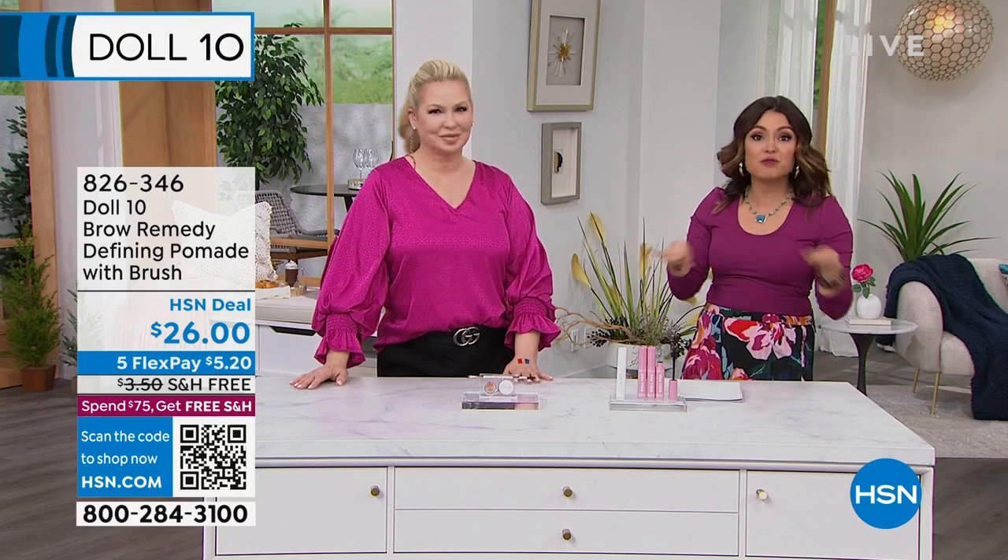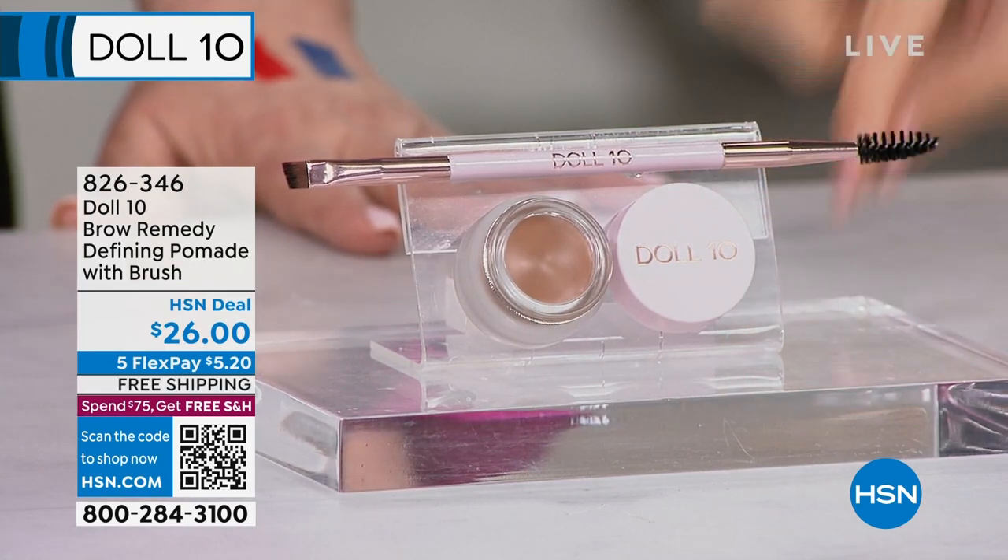We've got everything — we're going to go from concealer, foundation, the brows, the lashes, the lips — everything clean beauty. Extreme skin care, and I'm so excited — I am beyond!